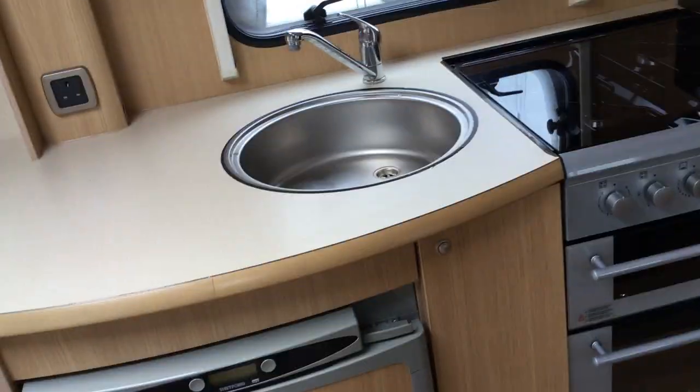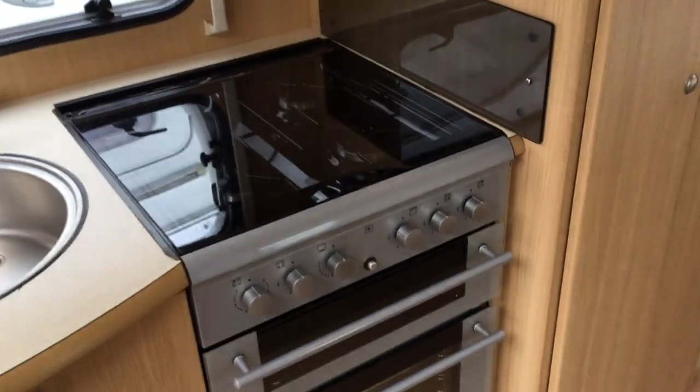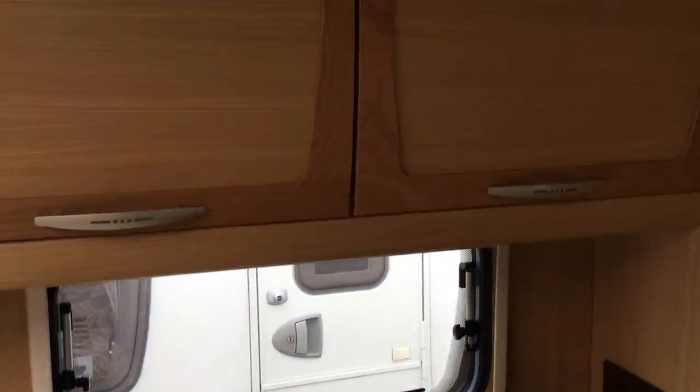As we go through the front here, we've got a full oven, hob and grill there, a refrigerator, and storage bins all the way around.